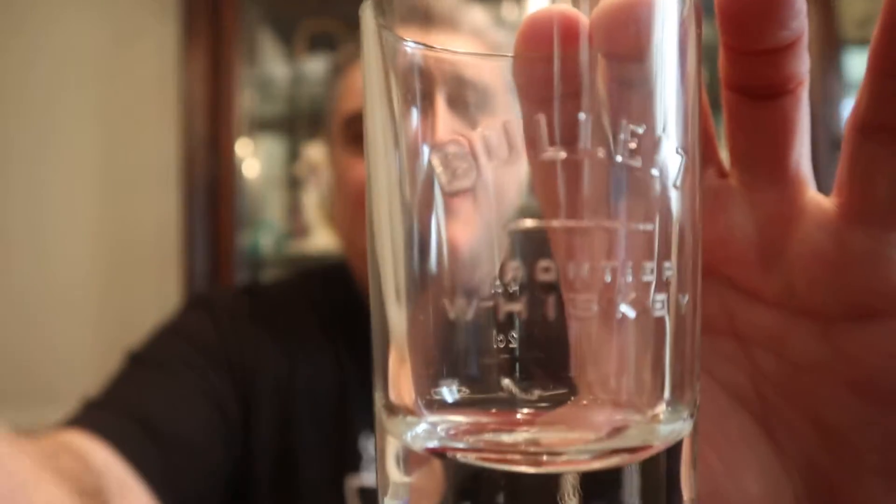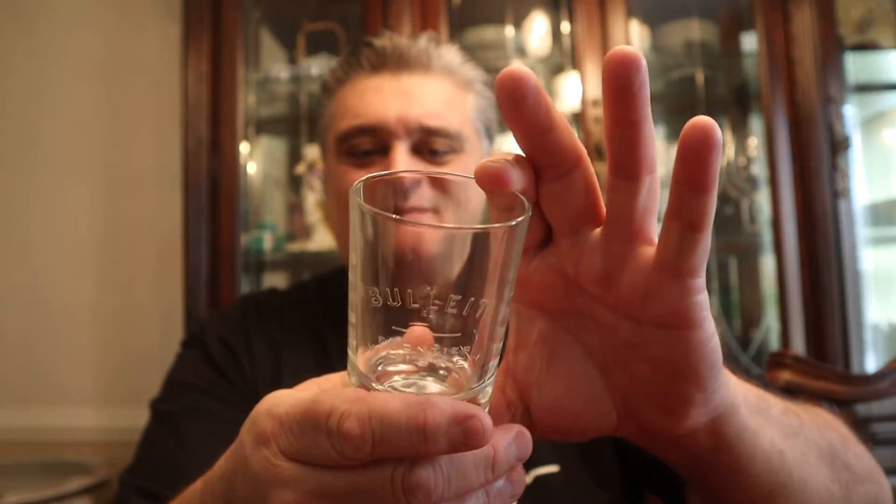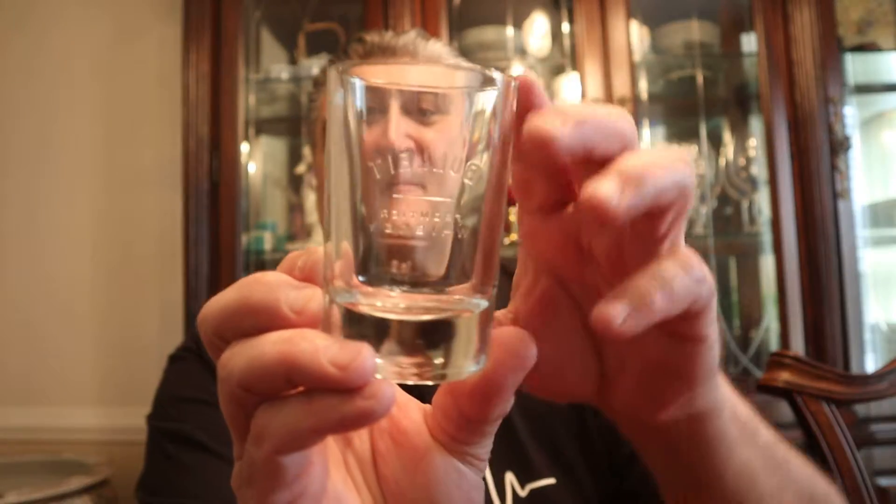At the Bulleit distillery, the glass is kind of modeled after an old medicine bottle. Look at the cool glass — it doesn't have the name on it, but it's kind of shaped like the bottle. It's kind of cool, heavy, nice bourbon glass. It's got a little measure on the back here.